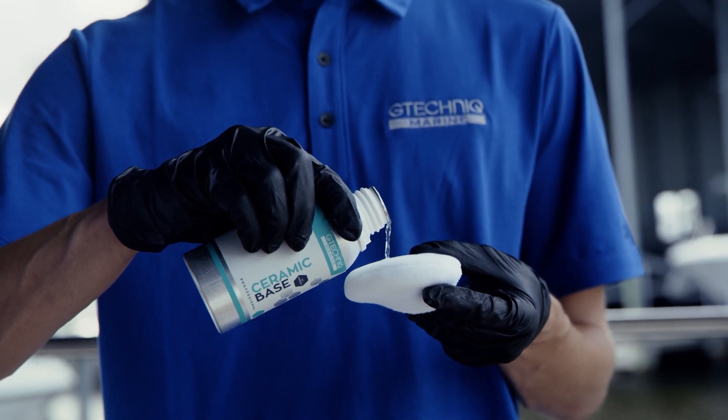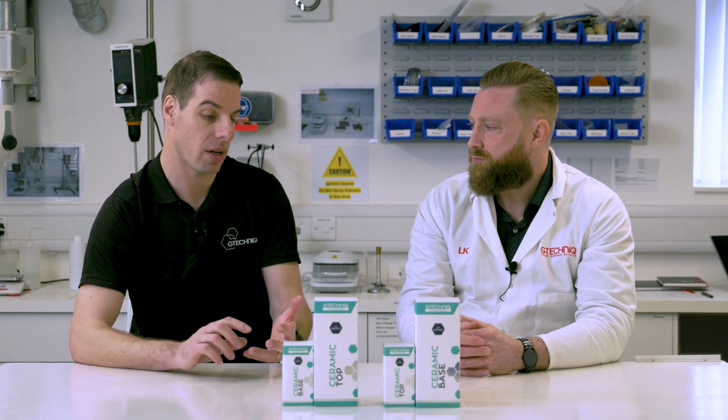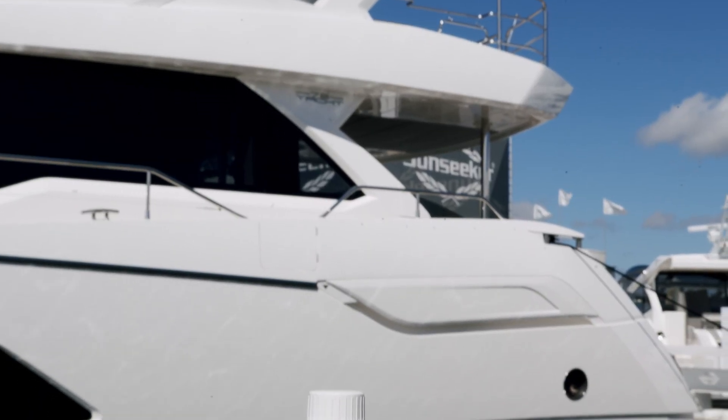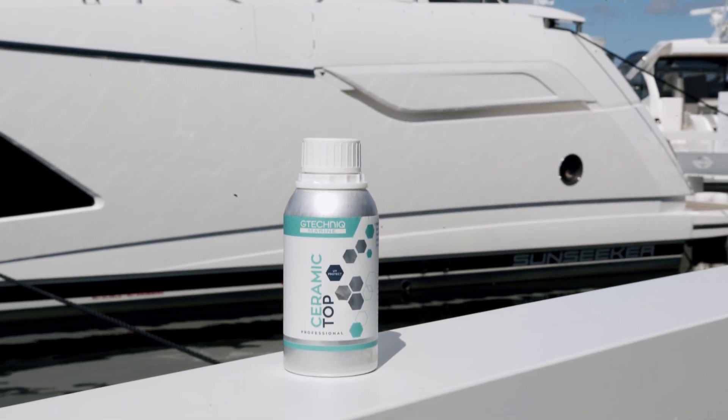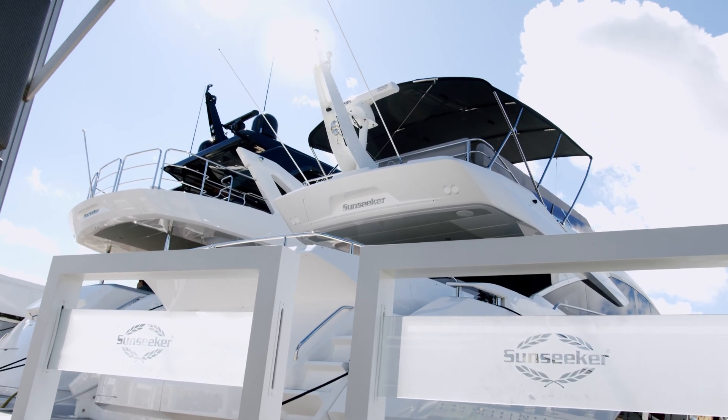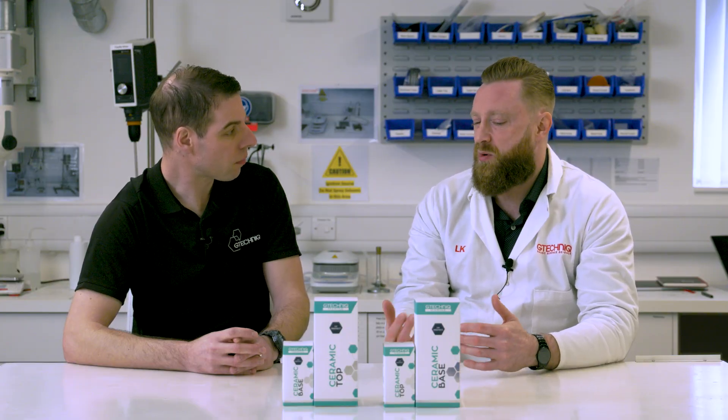G-Technic products are designed specifically around marine applications, offering stain resistance and UV resistance, which is quite critical in the marine world. Because the boat is out in a harsh environment — it's out in the sun — the effects of salt water will also exacerbate the UV degradation of the gel coat. So a ceramic coating is going to prolong the lifetime of the surface, and the build-up of dirt and staining is going to be reduced.